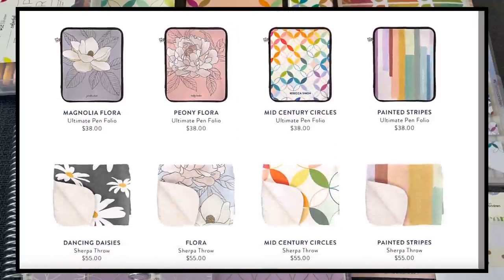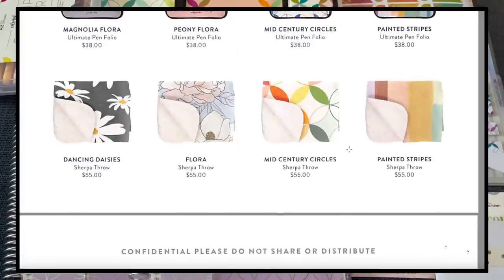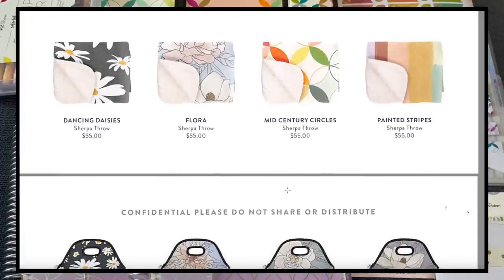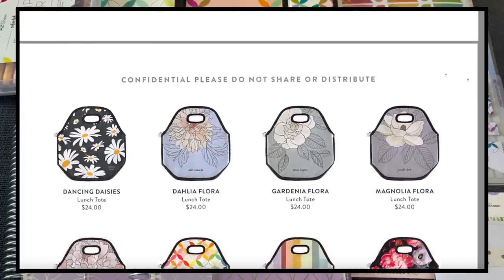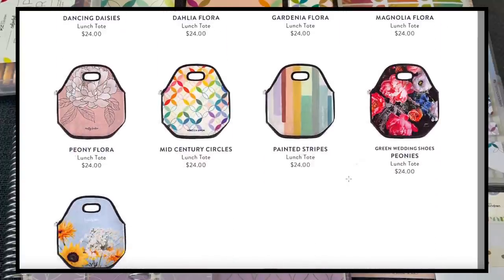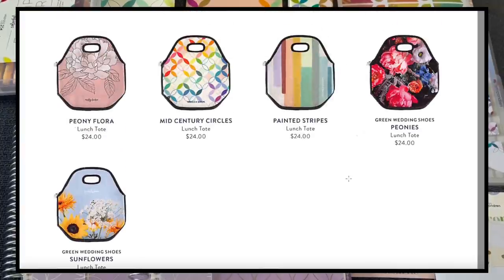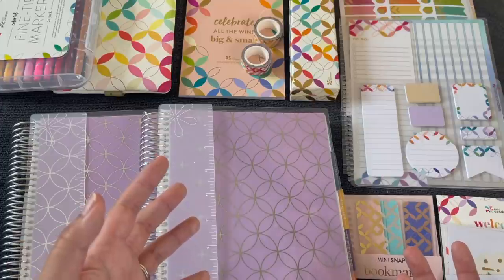We also have new sherpa throws — I didn't know about those and I'm really excited about the mid-century circles one. I have a review of the sherpa throw on my channel if you want to check that out. Finally, there are lunch totes in the same designs as we saw previously. So many new options — I hope that was helpful.